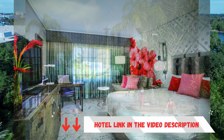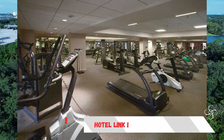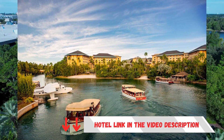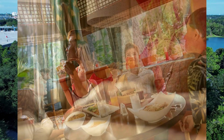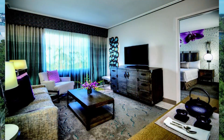Check the link in the description for the updated price and make your reservation at this wonderful and well-located hotel. Remember, when you sign up on Booking, you'll get a 10% discount for being a Genius member. Check it out by clicking the link in the description. I hope you enjoyed this tip. See you next time. Bye!